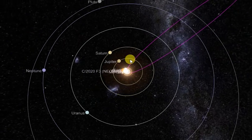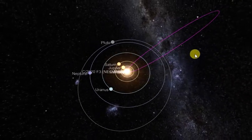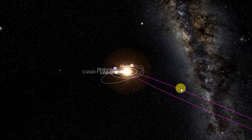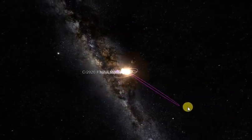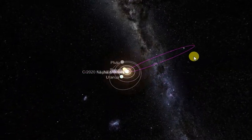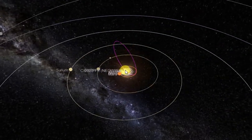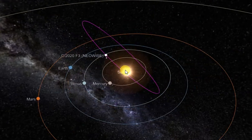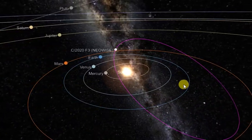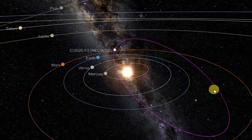Uranus, Neptune, Pluto — and it's still got a long ways to go, way out here. That's why it takes 6,766 years to do one orbit. If you want to see this comet, you'll be able to see it in the northern hemisphere for the next few days. The best day is July 21st or 22nd.